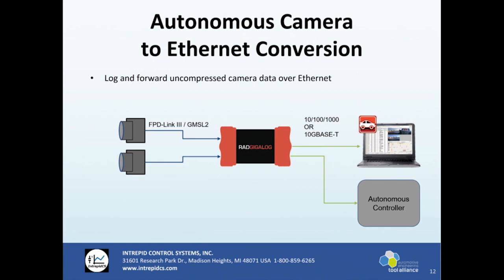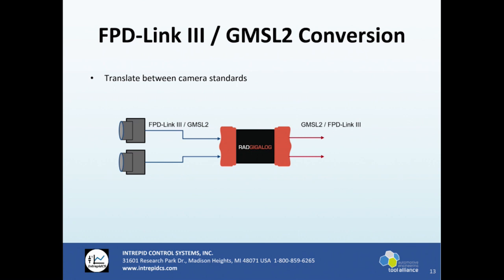Another scenario is that we can log and forward uncompressed camera data over ethernet. We can tap two or three cameras and then forward that video stream live to something like Vehicle Spy on your PC or to an autonomous controller. We have customers who have an autonomous controller but their cameras are FPD-Link while the controller only takes GMSL, so we can forward and convert that video stream — essentially doing FPD-Link 3 to GMSL conversion and translating between these two camera standards.